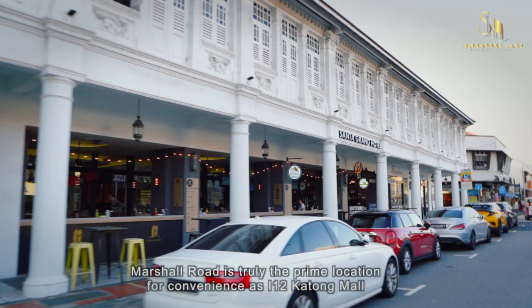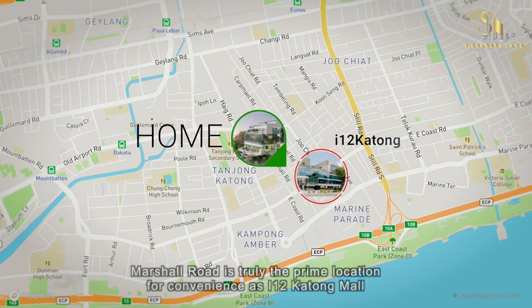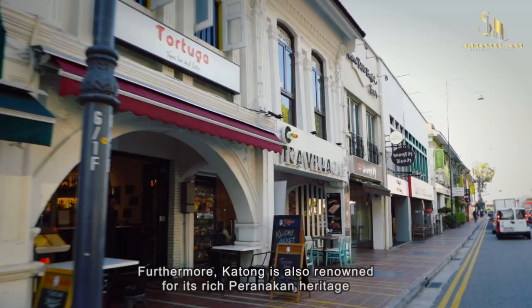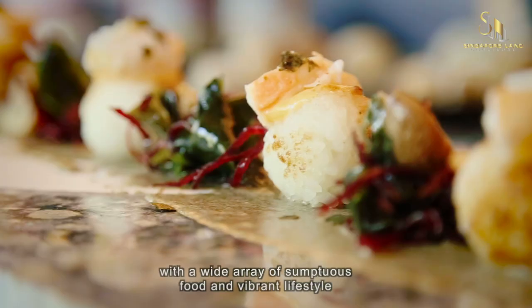Marshall Road is truly the prime location for convenience, as i12 Katong Mall, Parkway Parade and Roxy Square are a short walking distance away from your home. Furthermore, Katong is also renowned for its rich Peranakan heritage, with an array of sumptuous food and a vibrant lifestyle.